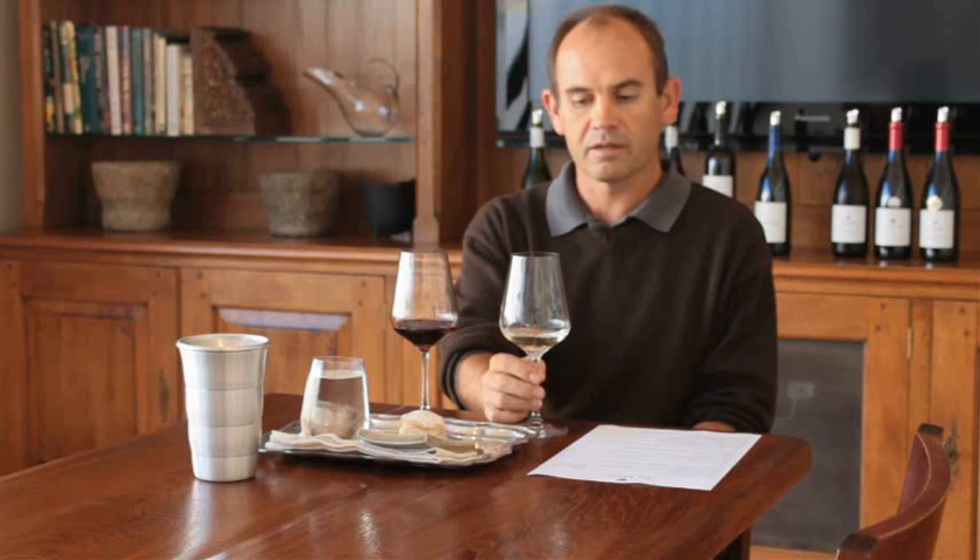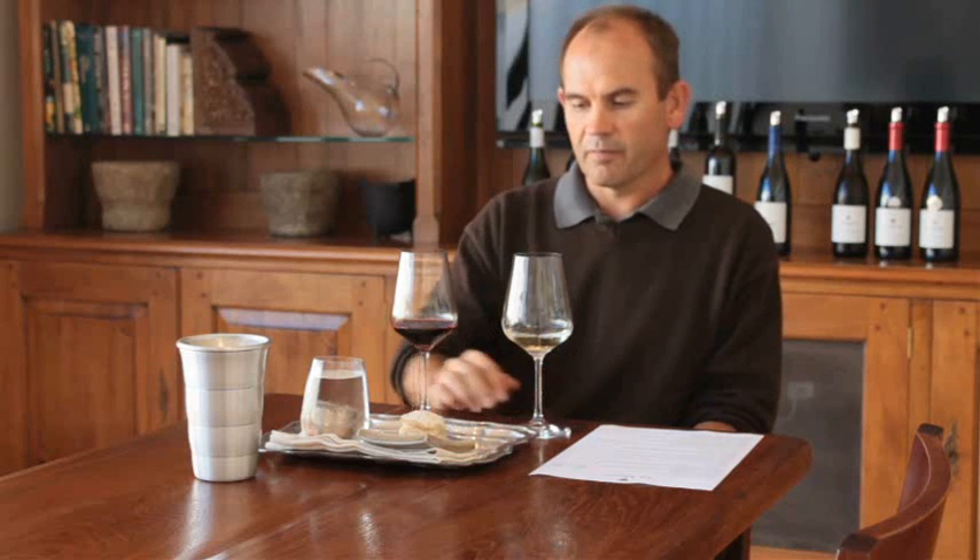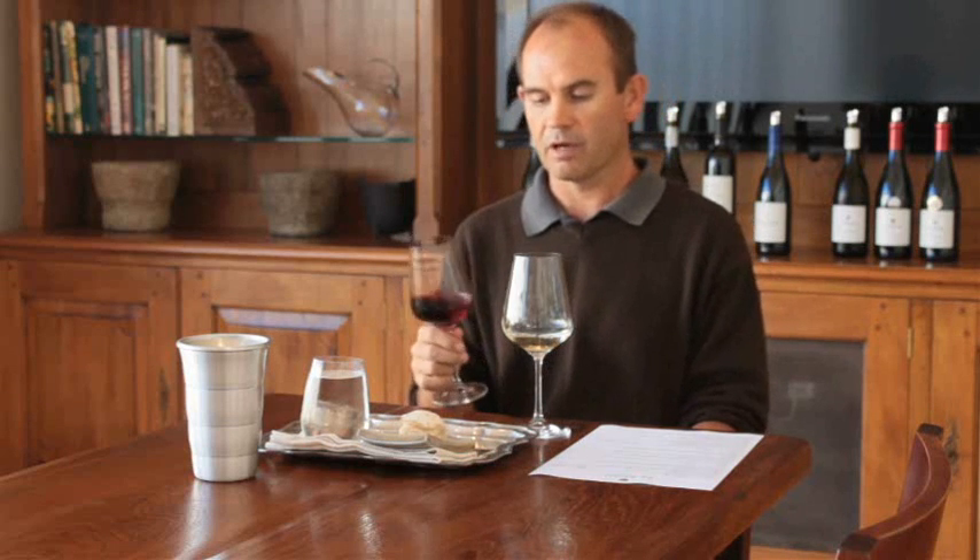Hello, I'm Edmund de Blanche, winemaker at La Motte for the last 13 years. I've been tasting a few of our wines. In the glass in front of me, I have our La Motte Shiraz, one of our biggest ambassadors from La Motte.